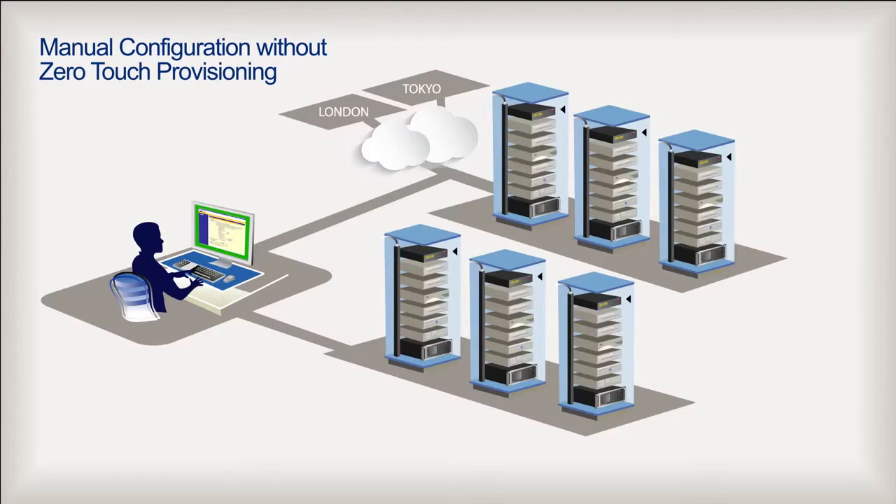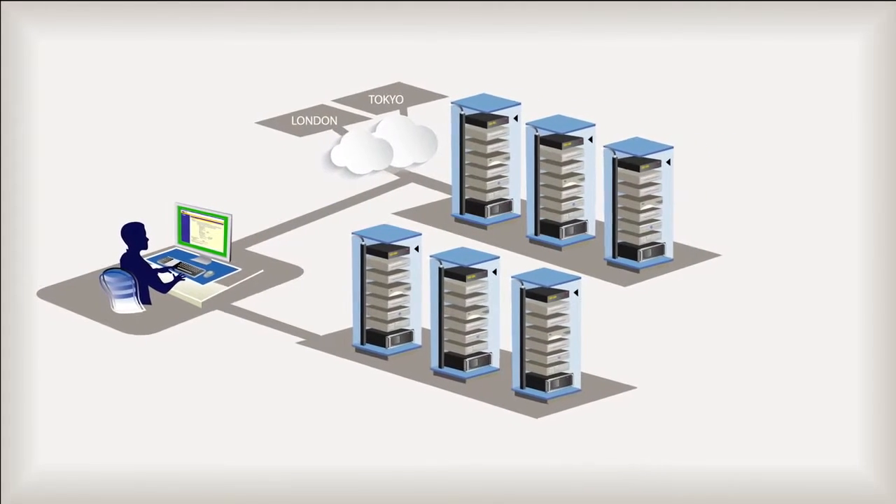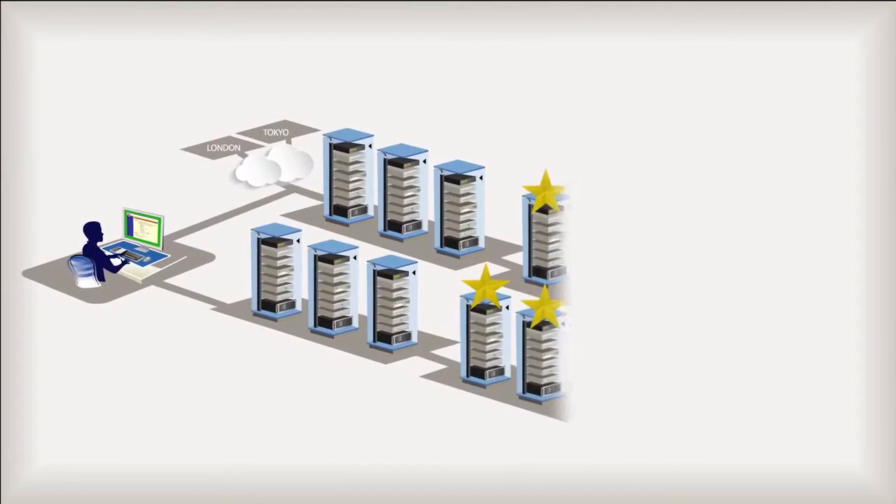Jim and his team of 15 use serial consoles — 50 total — to remotely monitor, access, and maintain thousands of IT assets throughout those data centers. However, a recent purchase by Amalgamated Conglomerate requires the installation of 50 new serial consoles.